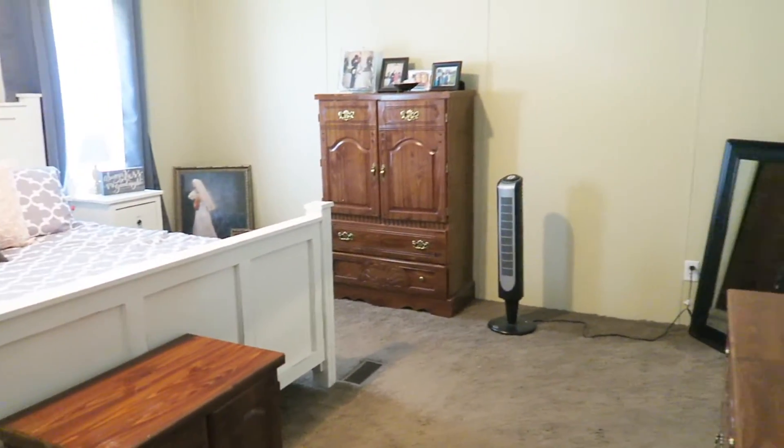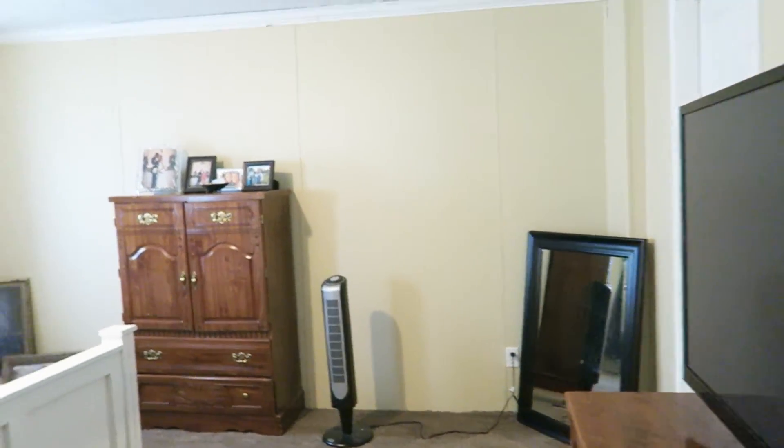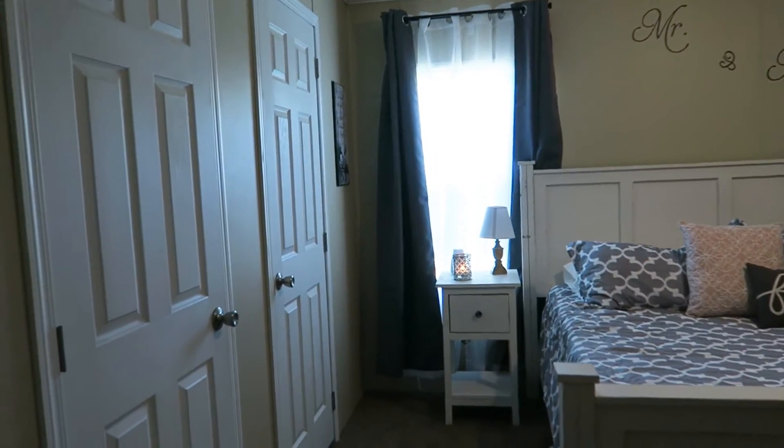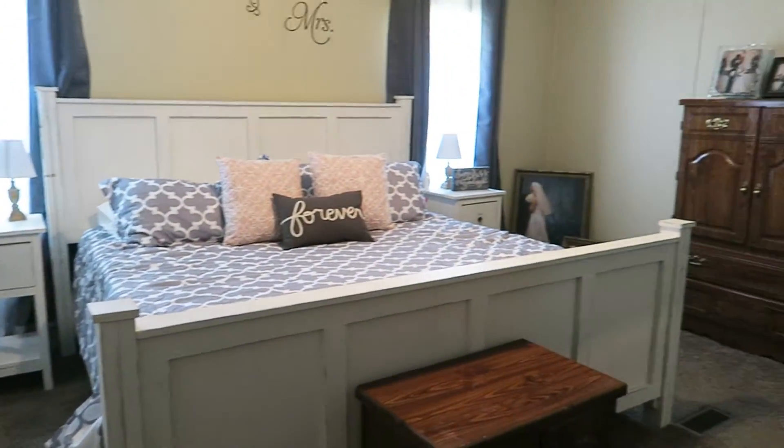But that is the room — just to give you guys another view. So that is it for this video. If you liked it, please give it a thumbs up. Subscribe if you are new, and I will see you guys next time. Bye.